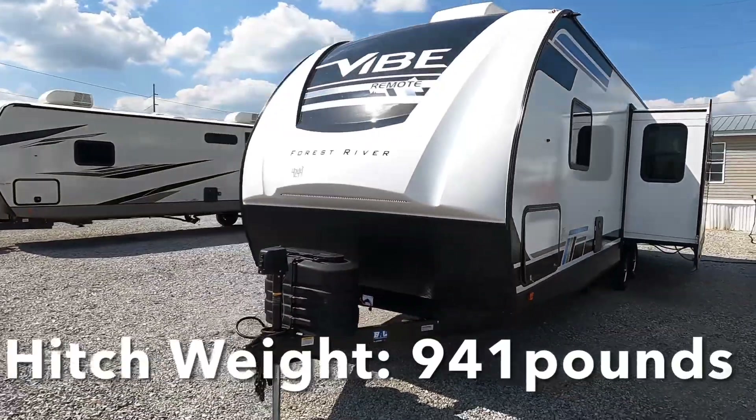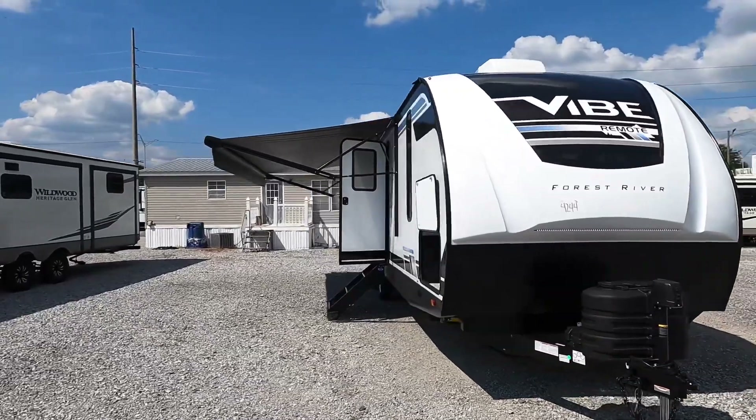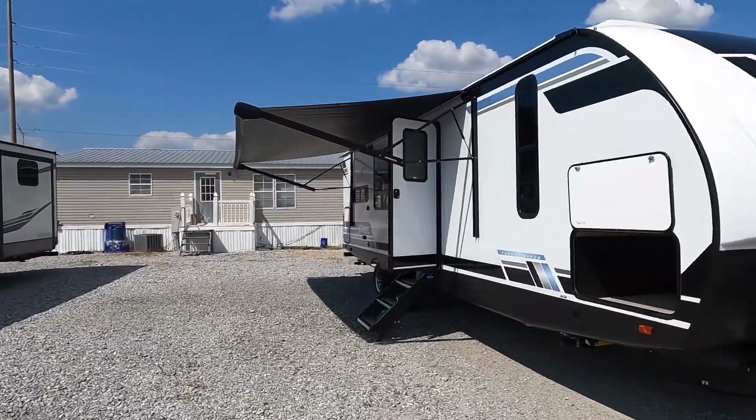You're riding on 14-inch rims with D-rated tires. I'll try to leave the hitch weight visible here in the video. The camper is 96 inches wide and you're looking at right around 12 feet to the highest point — an amazing couples travel trailer.